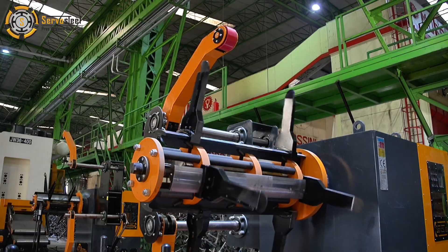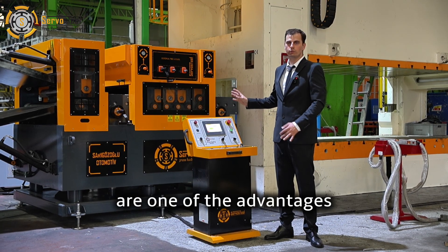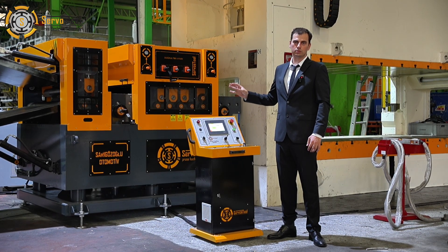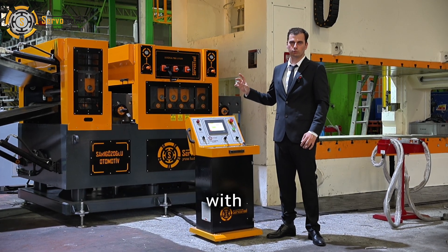Ease of adjustments and high precision straightening are one of the advantages of our press feeding lines. Also, you can use coils up to 1,500 millimeter width.